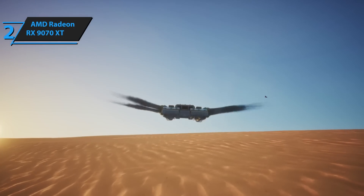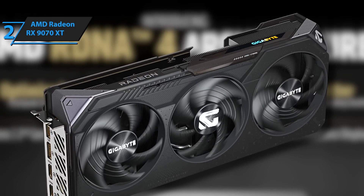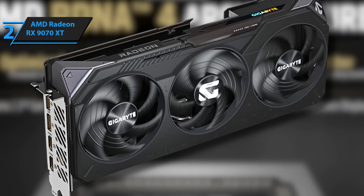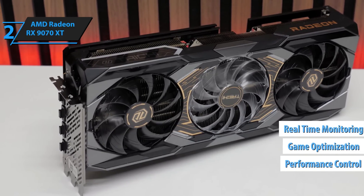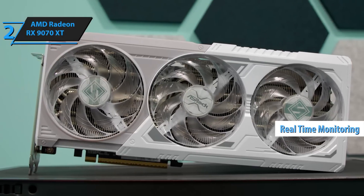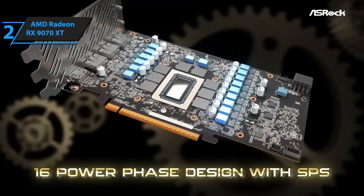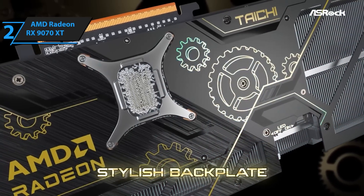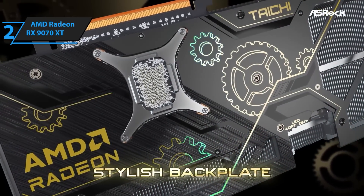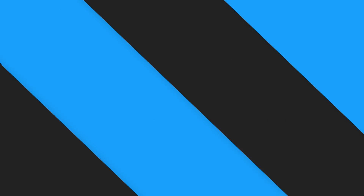It's built for modern titles and ready for whatever's around the corner. AMD is also pushing hard in the software game, with new tools for streamers and creators baked right into their Adrenaline suite — fine-tuned performance control, game optimization, and real-time monitoring, all in one slick dashboard. Plus, the card's AV1 encoding support makes it super efficient for live streamers on Twitch or YouTube. If you want top-tier power without going full NVIDIA premium, the RX 9070 XT is your best bet — flagship-level features, impressive versatility, and great bang for your buck.